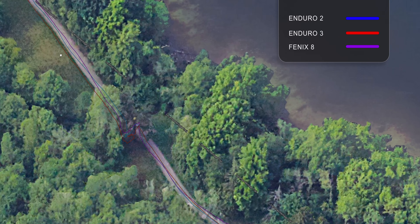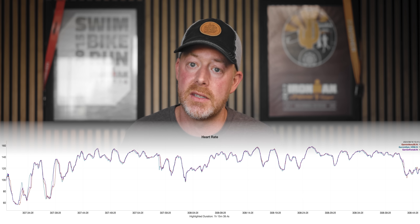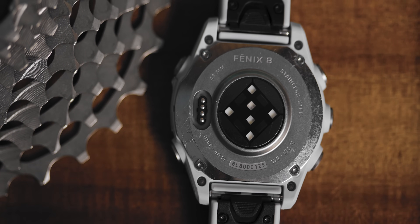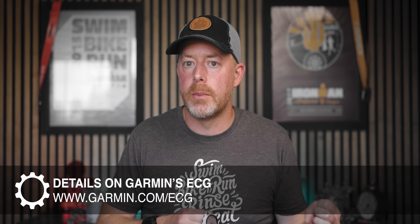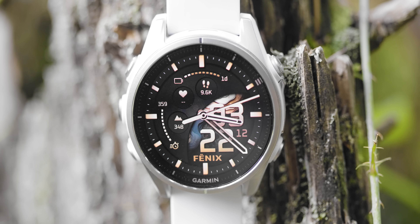I also found the heart rate accuracy to be pretty solid. This uses Garmin's 5th generation Elevate Optical Heart Rate Sensor, which has all the hardware needed to perform an ECG test. The ECG test is mostly looking for signs of AFib. That feature is somewhat dependent on what country you're in — I'll leave links to Garmin's page about which countries are supported — essentially depending on whether it's cleared by your country's equivalent of the FDA or health authority.